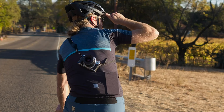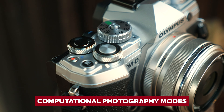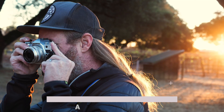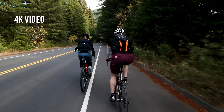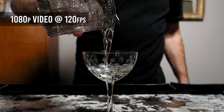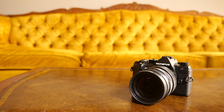Speaking of vlogging, the E-M5 Mark III knows how to make you look good. With its computational photography modes, you can effortlessly achieve stunning effects like never before. Plus, its wide range of compact lenses lets you travel light without compromising on quality. Whether you're trekking through rainforests, exploring bustling cities, or just capturing everyday moments, the Olympus OM-D E-M5 Mark III is the ultimate travel camera.